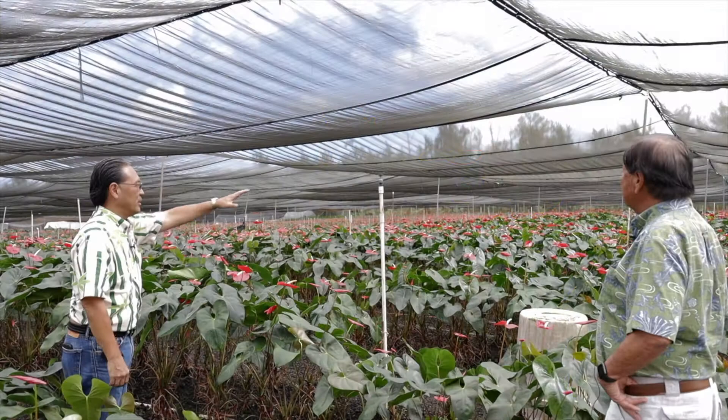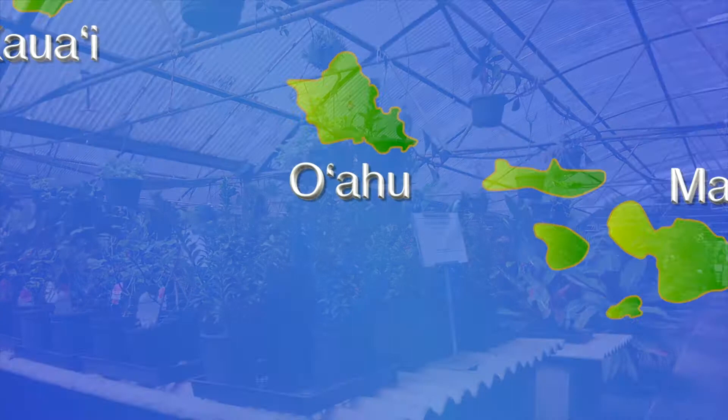Welcome to part two of a virtual tour of a few of Hawaii's many flower, foliage, and potted plant nurseries.